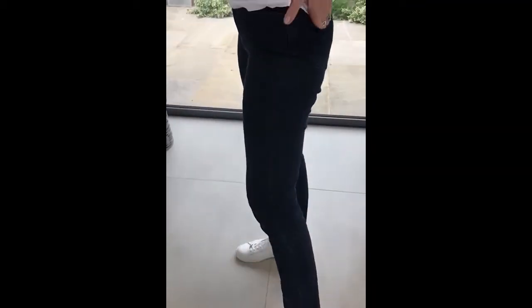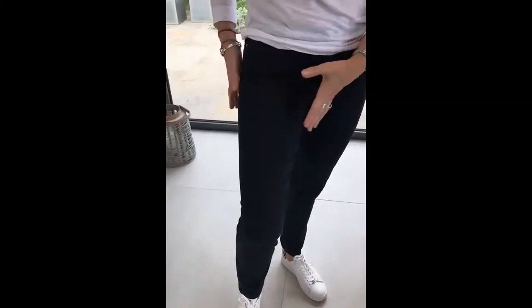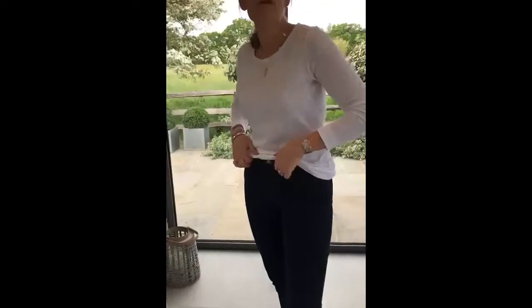This particular jean is called Mary. I call it the magic Mary because what it does — I'm quite hippie and actually this makes my legs look really, really narrow and flattering. They're beautiful. The fabric is amazing.